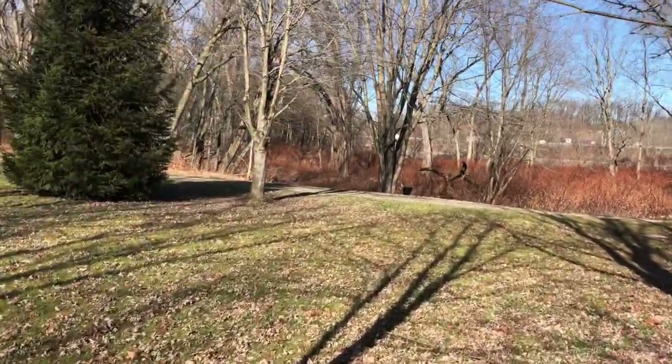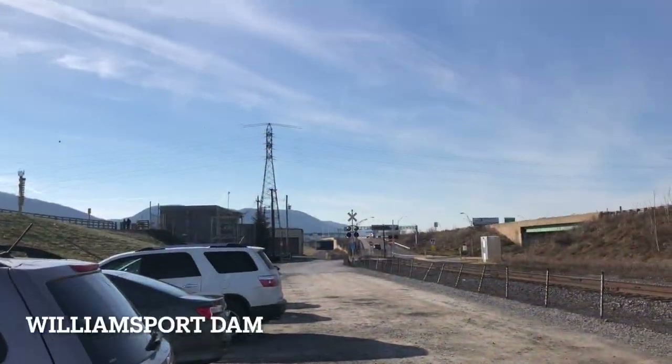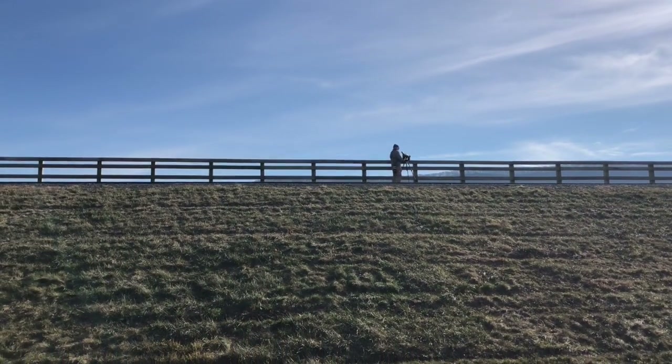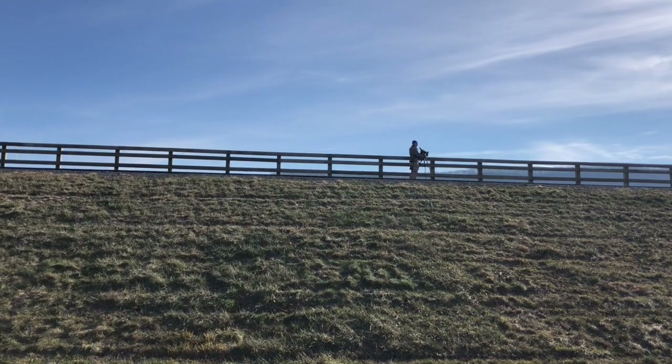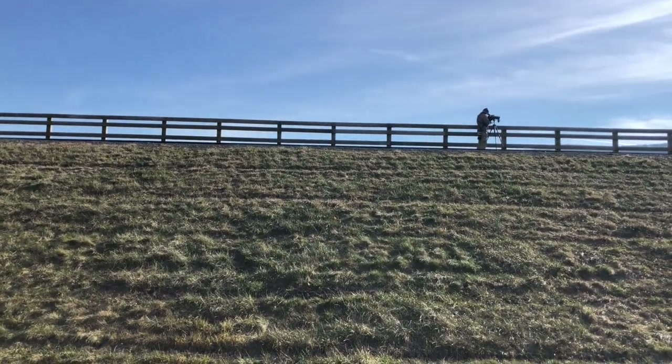We just made it to the Williamsport Dam. I'm kind of hoping to get a peregrine falcon, and maybe a new duck species would be nice too, or even just some raptors flying overhead. Let's take a look and see what we can find.